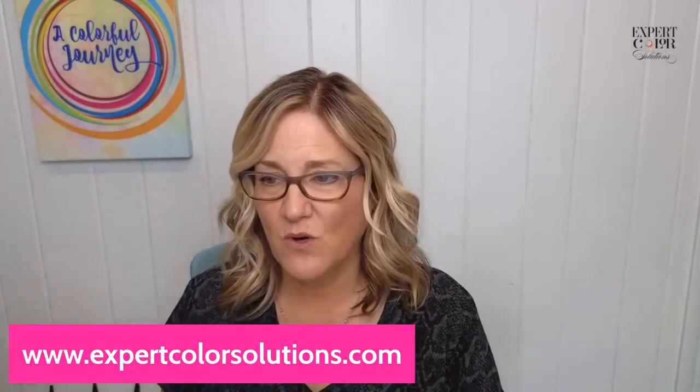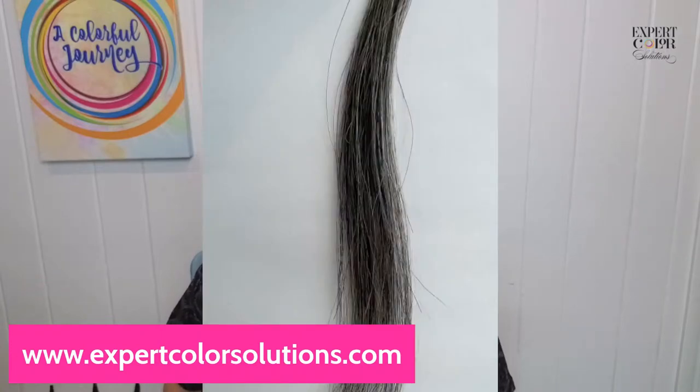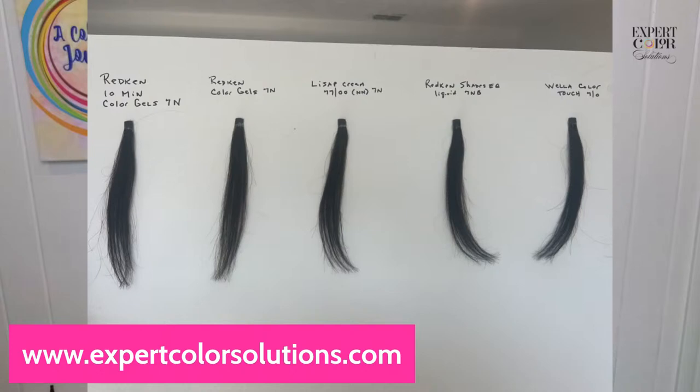I wanted to share one other thing I found super helpful. I always tell people: do a swatching class — it'll be the best class you ever go to. So this is the before: 50% gray, 50% natural hair. On my swatches, this was Redken 10-minute Color Gels 7N, regular Color Gels 7N, cream color in a 7N, Redken Shades EQ Liquid 7NB, and Wella Color Touch 7/0. All those swatches came out to be the exact same result — some permanent, one 10-minute, one double N, one regular N, one liquid demi, one cream demi — they all produced the same result.